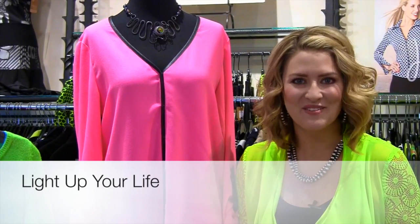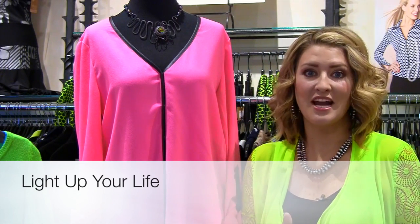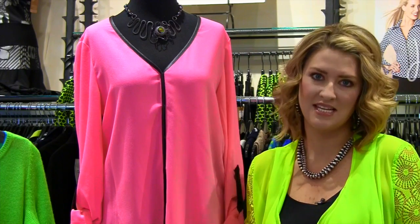Hey girls, it's Mariah, and thanks for coming back for another Mariah's Monday Makeover. It's actually the Friday before you're getting this video, but I was going through the trunk show that's here this weekend and I was just so inspired that I thought I would take one of the trends I see coming out and talk to you a little bit about it. One of the trends is neon.